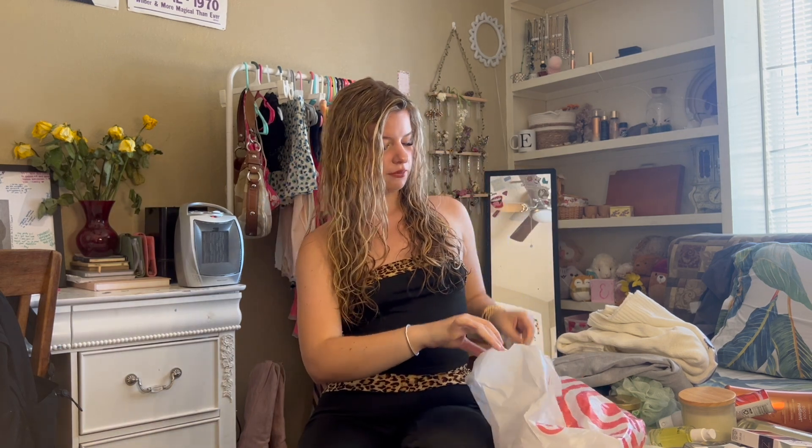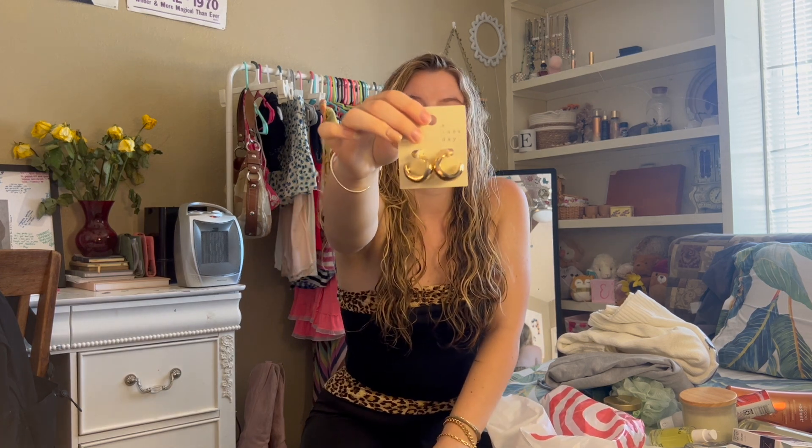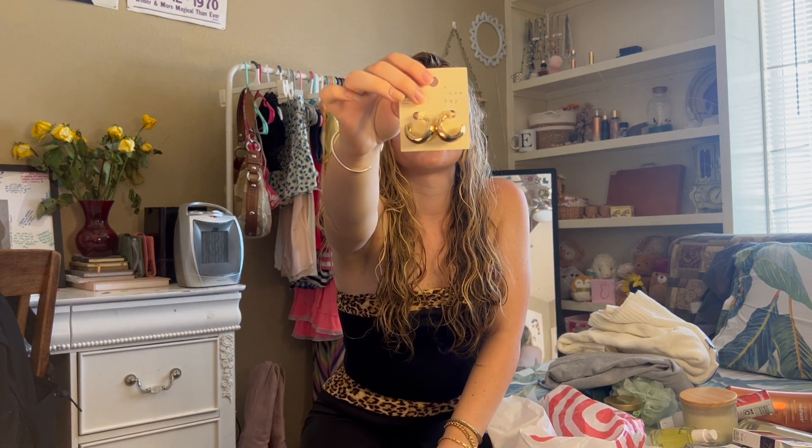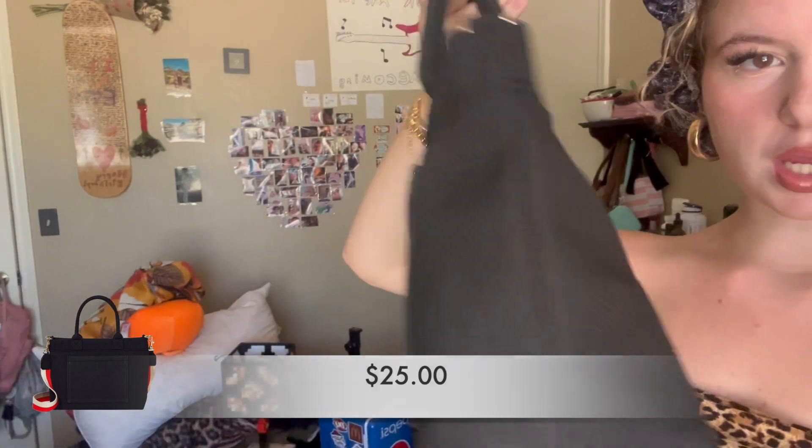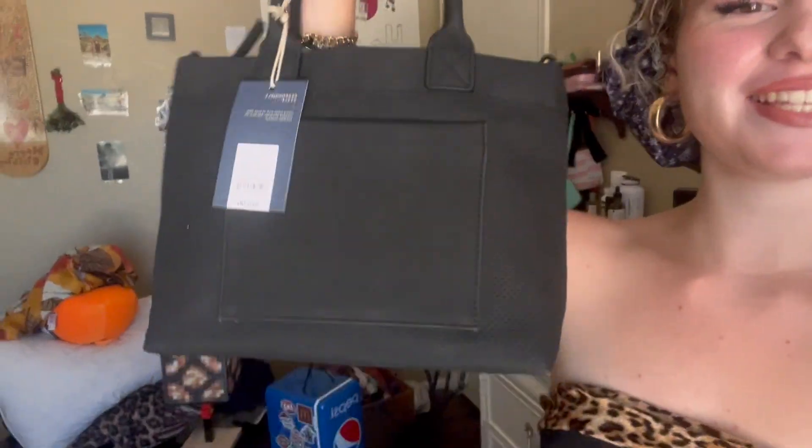Last but not least, to go along with my bracelets, I got some new earrings. I cannot wait to wear these — it took everything in me not to just put them on during the video. And I'm also realizing I totally forgot to show you guys this purse I got. It is so cute — it's just like a miniature little tote bag with a strap.